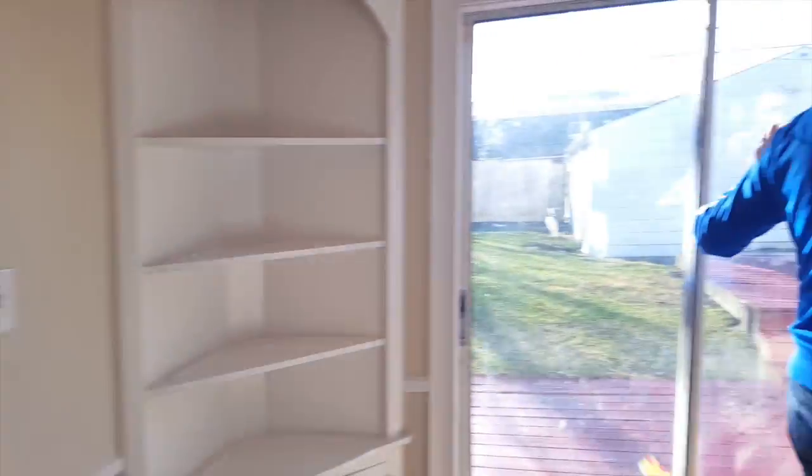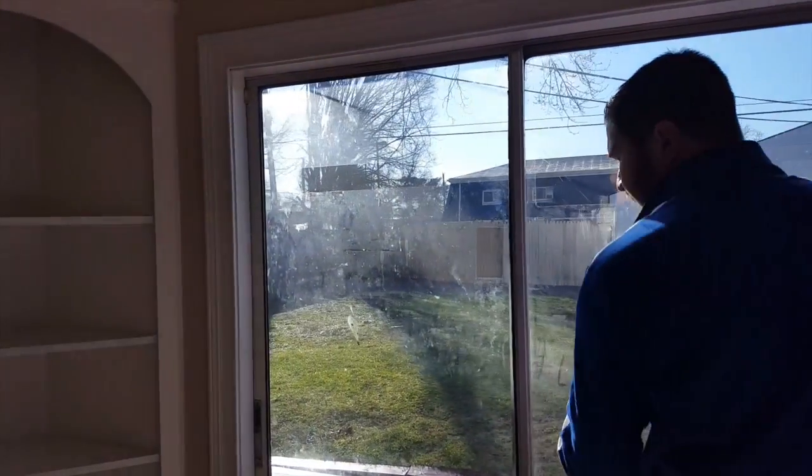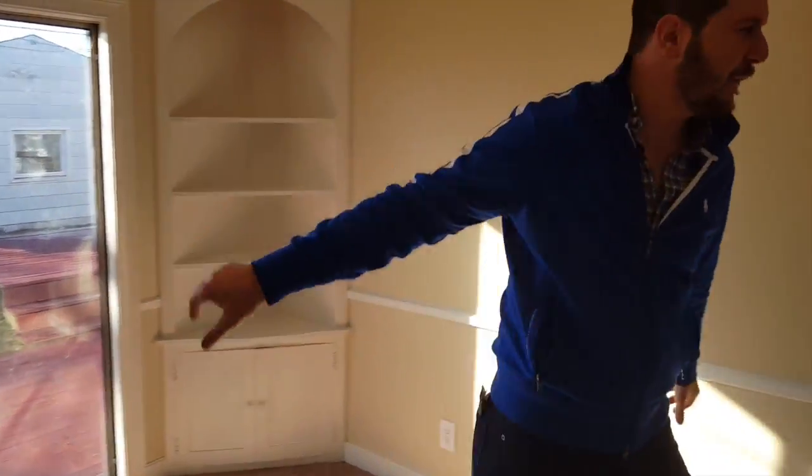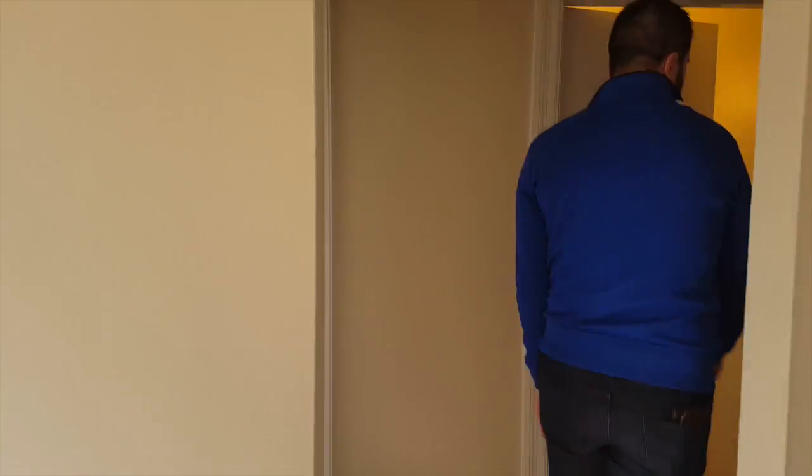Look at the little outdoor area there. We can't open it, but I think you can get a bit of a feel for it. Bedroom one, bedroom two, and the bathroom. As I said, we're still finishing this one up.